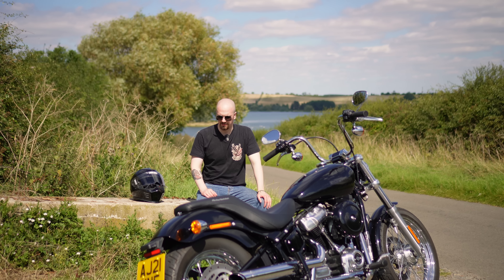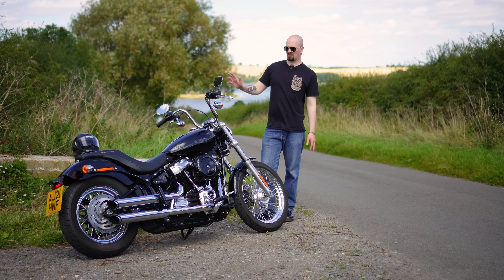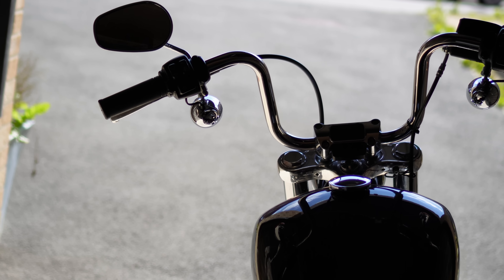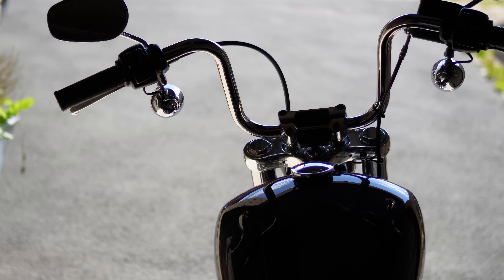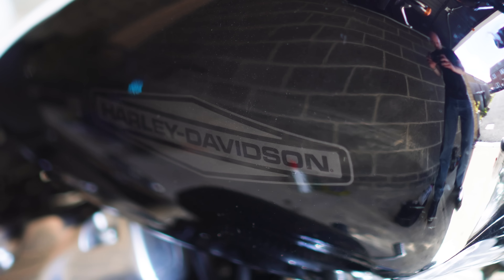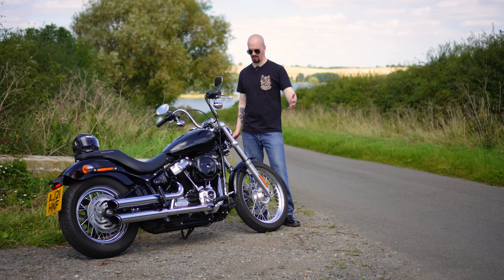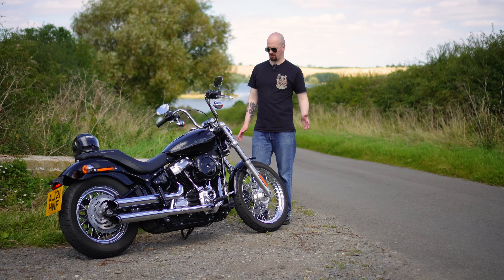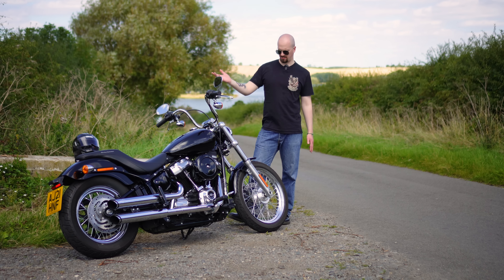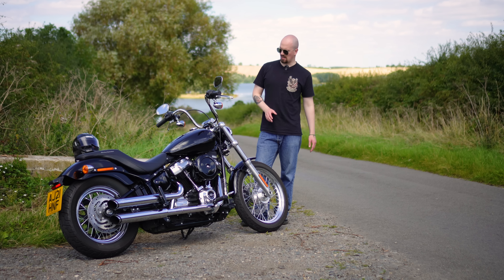I tried to get out nice and early this morning, about nine or half nine. I went to get the bike out and I hadn't ridden it for about three weeks because the weather's been rubbish and I've been working. I went to start it and it was flat as a pancake — that was a bit of an annoyance. For once I was actually out early, and I'm not very much of a morning person. I had to put it on charge for about an hour and then it started fine.